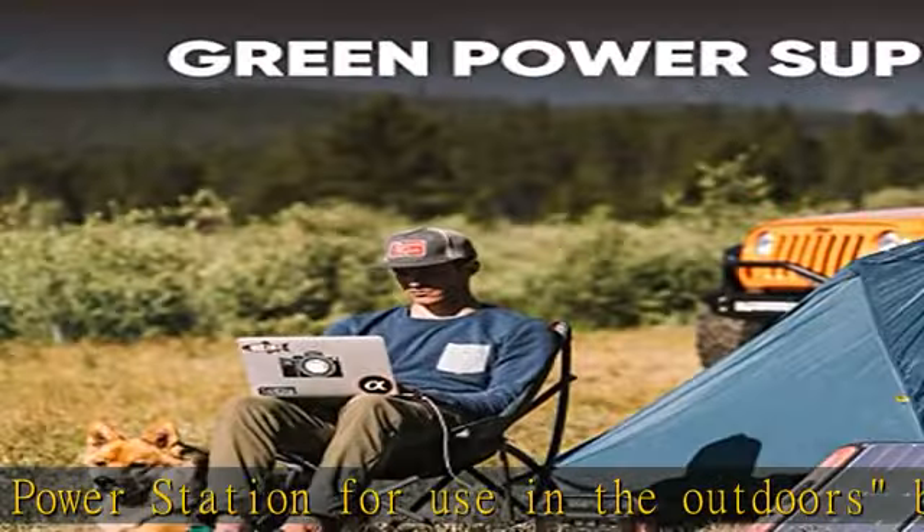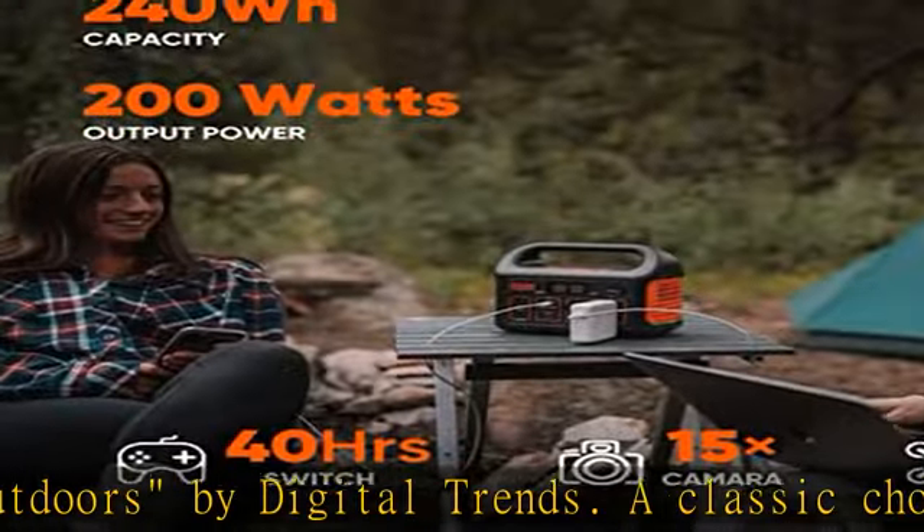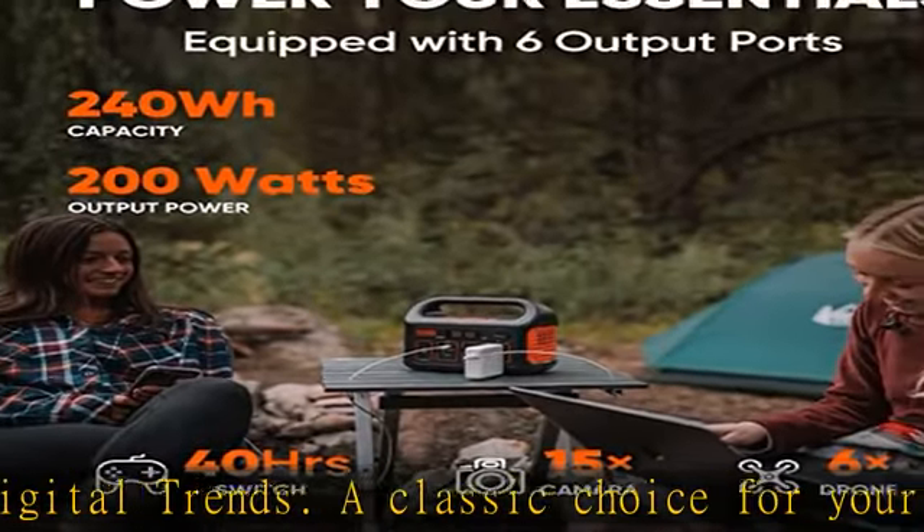The solid handle makes it easy to carry around for outdoor adventures such as tent camping, road trips, backyard camping, and more.